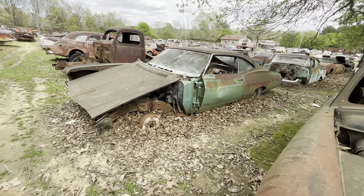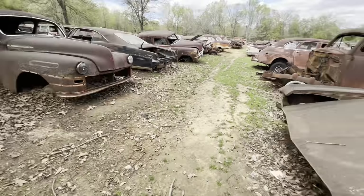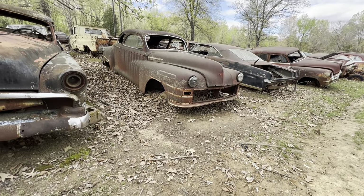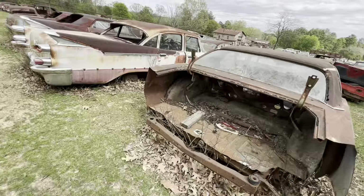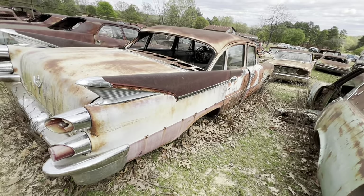67 Chevrolet, probably Impala. And that was a Chrysler, by the way — we looked at it earlier from the back and I said I didn't know what it was. I see it says Chrysler now. There's another 50s Dodge, 57-58 something like that.